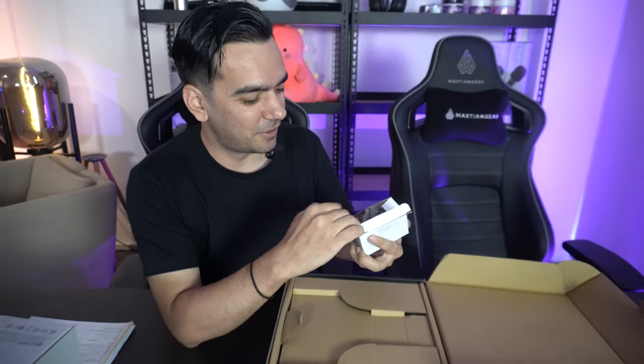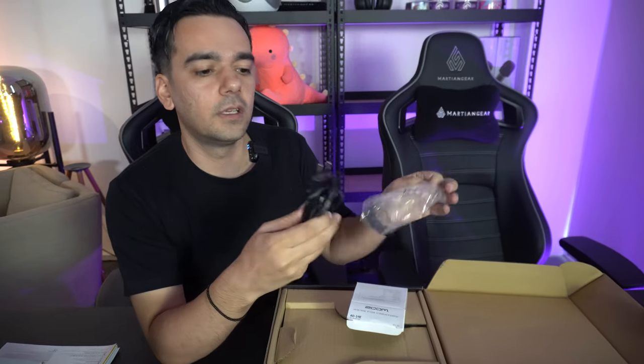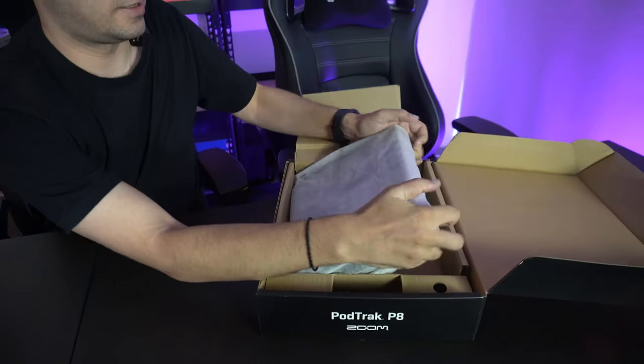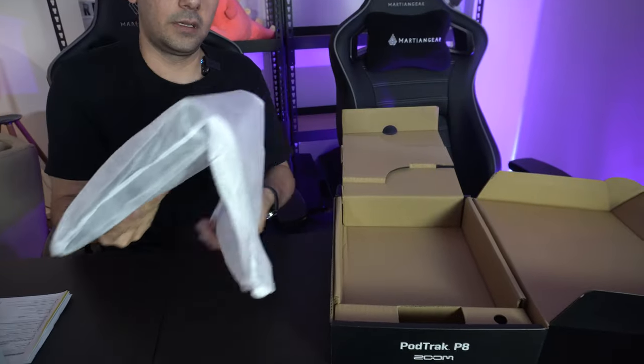This is the AC adapter. Let's open this — we're going to hook this up. It comes with two pins, so you will need an adapter to power it up. Then we go and open this bad boy. Oh, let's see. Nice packaging there.